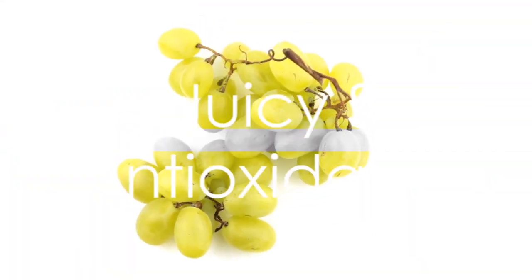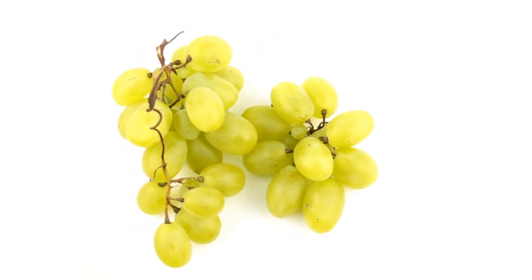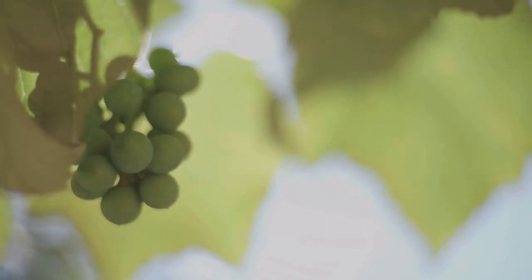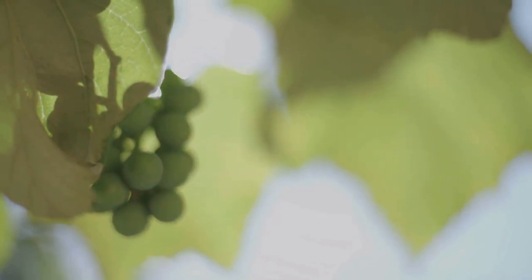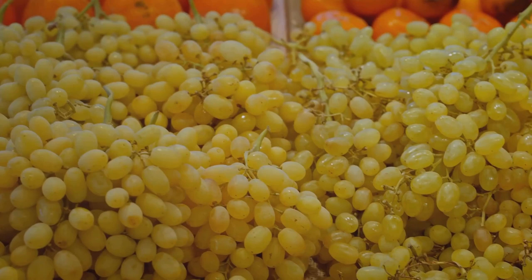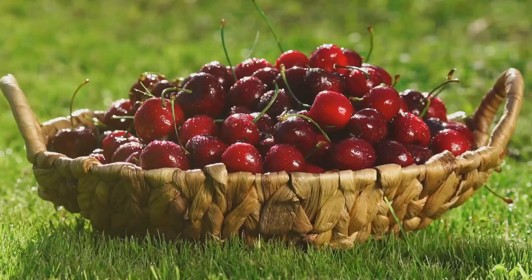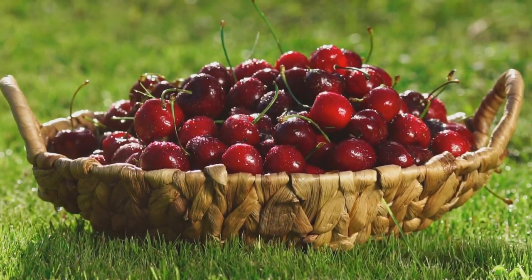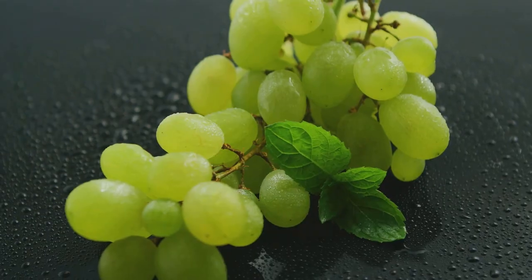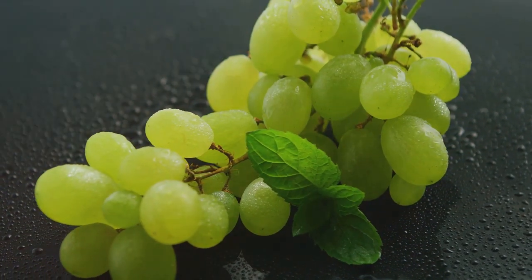Next up, we have grapes, a juicy source of antioxidants. These small, sweet fruits are not just a delight to your taste buds, but also a powerhouse of health benefits. Grapes are particularly rich in antioxidants, including resveratrol, which has been noted for its heart-healthy benefits. This powerful antioxidant helps to protect the heart by reducing blood pressure and bad cholesterol, and improving blood vessel function. But the benefits of grapes don't stop there. They're also known to protect against cancer, eye problems, and cardiovascular disease.